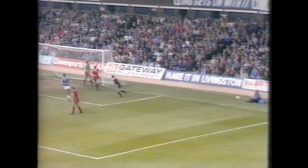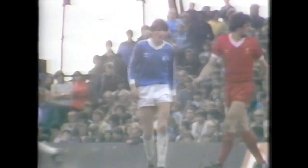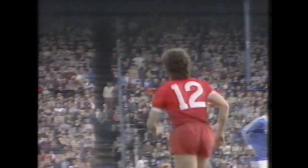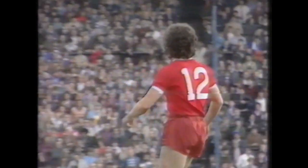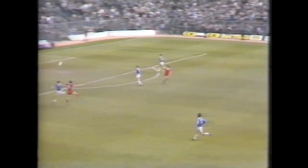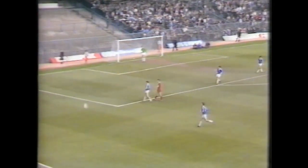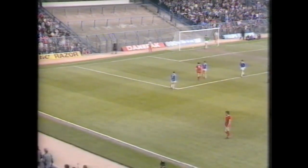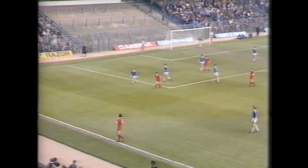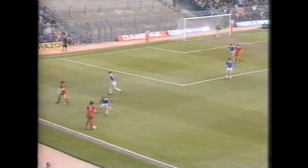Corner — well met by Stevenson, but the header directed wide. Liverpool about to bring on the man who was a hero just a week ago — he scored two goals against Nottingham Forest. Such is Liverpool's strength in depth, he's number 12 today, but at least he's getting on now in place of Ronnie Whelan, who's had a bit of a disappointing game. Johnston, in place of Ronnie Whelan. Here's Lawrenson.